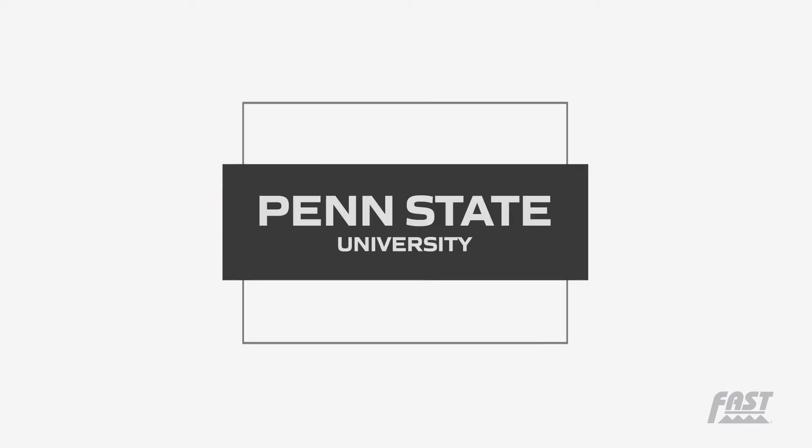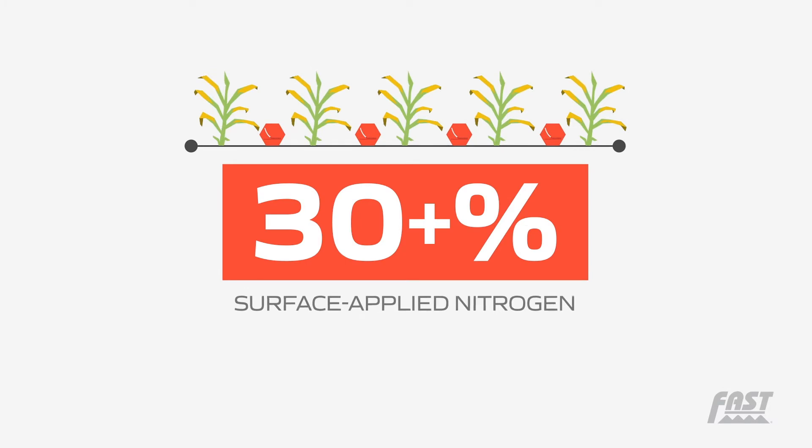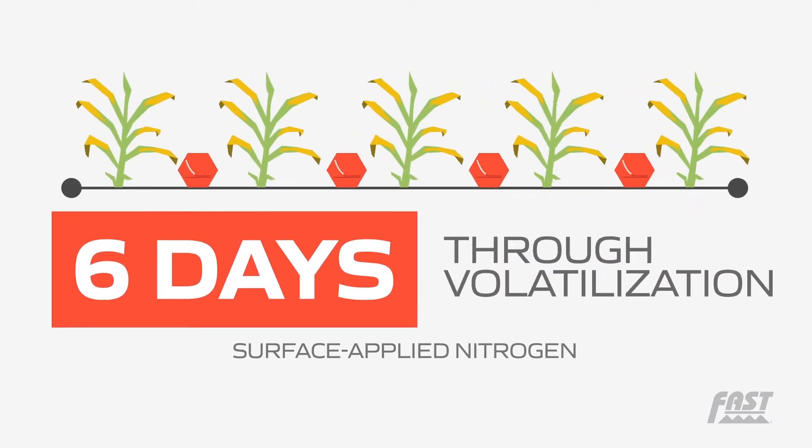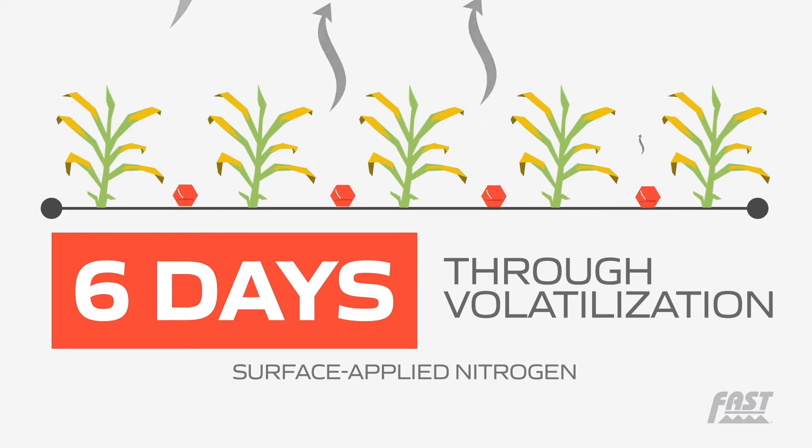Penn State University showed that more than 30 percent of surface applied nitrogen can be lost within six days through volatilization if no rain occurs to secure the nitrogen into the soil.